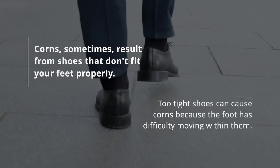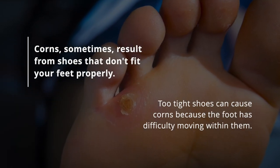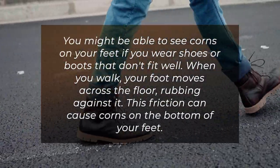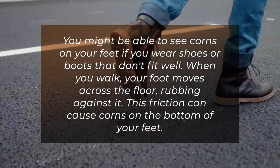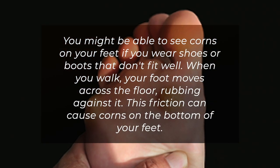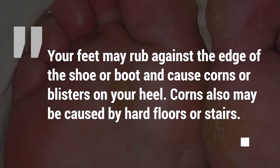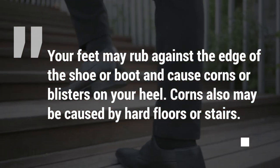Corns sometimes result from shoes that don't fit your feet properly. Too tight shoes can cause corns because the foot has difficulty moving within them. When you walk, your foot moves across the floor, rubbing against it, and this friction can cause corns on the bottom of your feet. Your feet may also rub against the edge of the shoe or boot, causing corns or blisters on your heel. Corns may also be caused by hard floors or stairs.